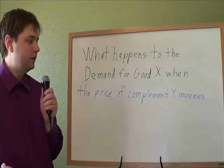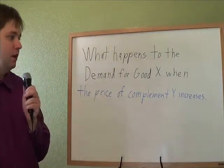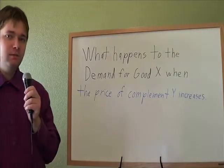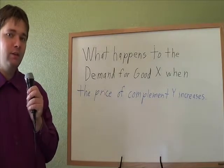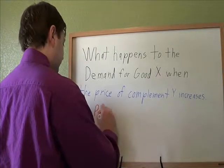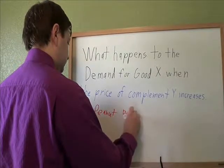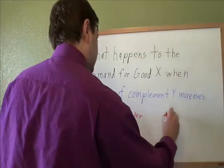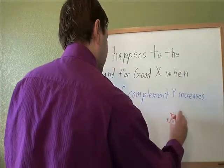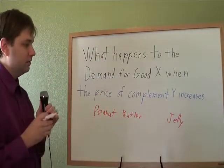What happens to the demand for good X when the price of complement Y increases? Let's remember what a complement is — a complement is two things that tend to be bought together. A good example here might be peanut butter for good X and jelly for good Y.